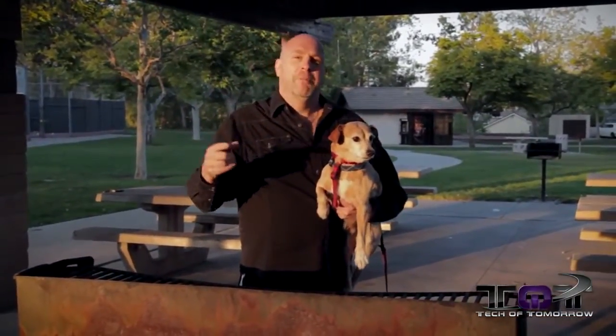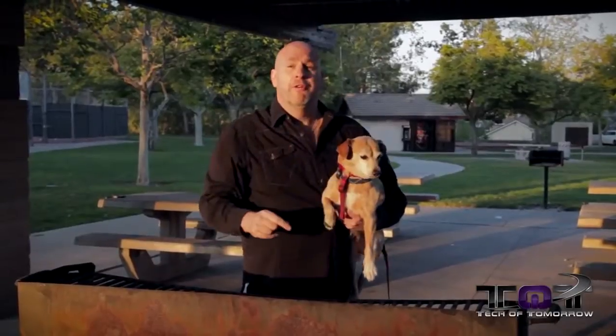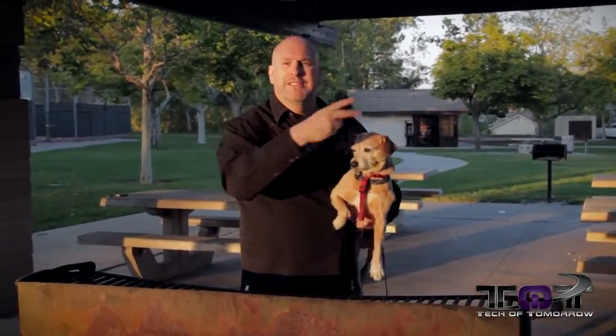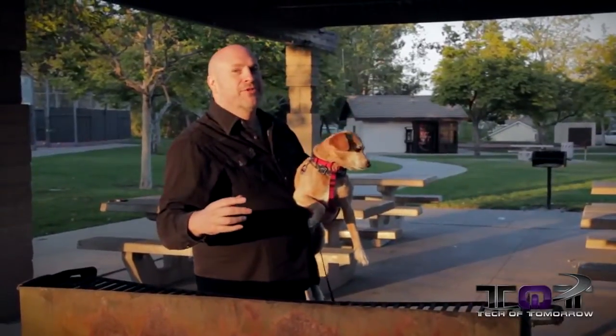So that's it, folks. Thanks for watching me and Buddy. We appreciate it — we love you folks. See you guys back here on Tech of Tomorrow this week for lots more tech goodness. See you later — I'm off to enjoy the park.